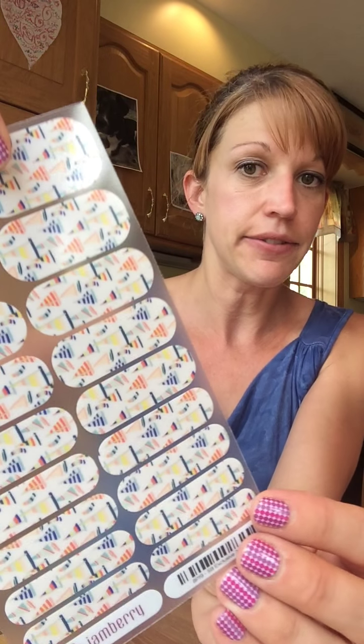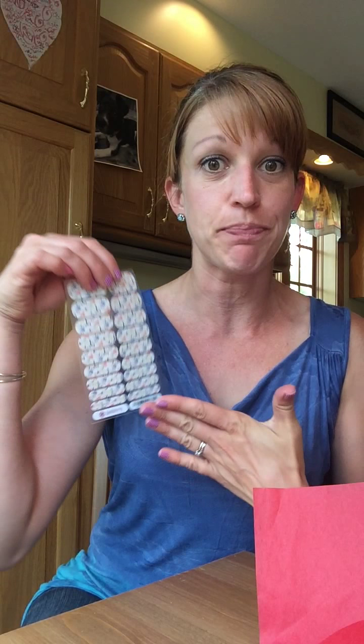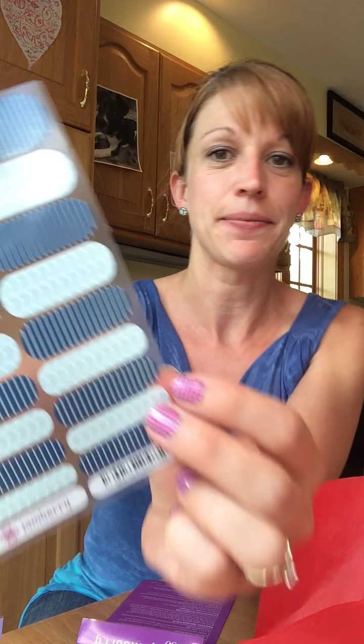And here are our nail wraps. Let's take them out. The first one — the lovely cute little sailboats, check them out! They are blue and there are some oranges and yellows — perfect for summertime, the end of summer that we're approaching. They match my shirt, how lovely!